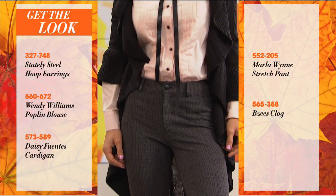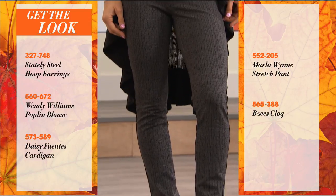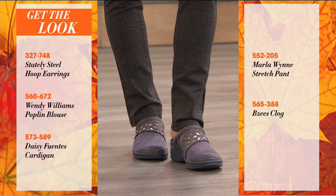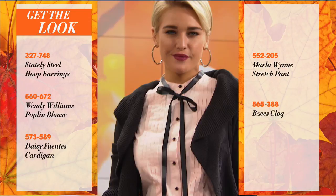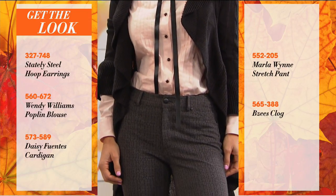We're going to show you exactly how to get this exact look — from the Stanley Steel hoop earrings to the Wendy Williams poplin blouse. She's wearing that Daisy Fuentes flowy cardigan, the Marla Wynn stretch pant and her Beezy's clog. Look at how fashionable and stylish she looks. She doesn't look like she's wearing a comfort shoe.